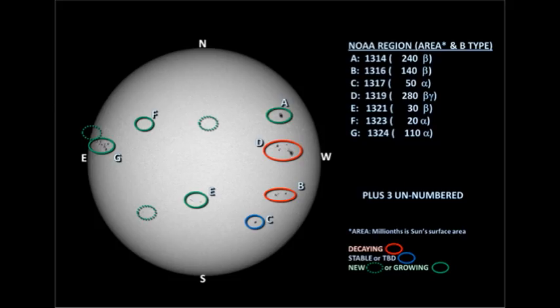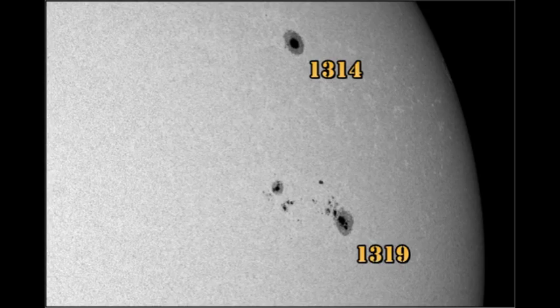Currently we have seven officially numbered spot regions on the disk, but there are three as yet unnumbered regions on the disk as well, one of which could become a very big region. Starting with regions in the northwest, regions 1314 and 1319: region 1314 doesn't seem to have changed a great deal since yesterday, however region 1319 continues its steady development, although it has not produced any C flares in the last 24 hours.